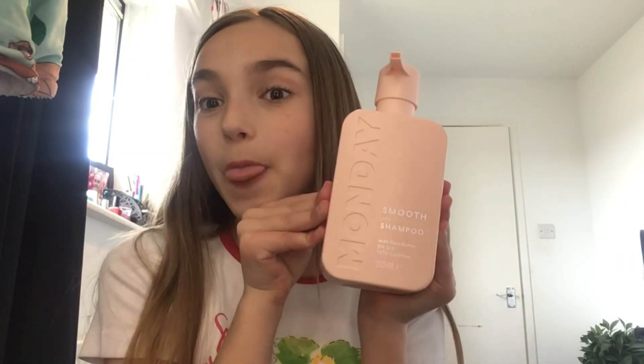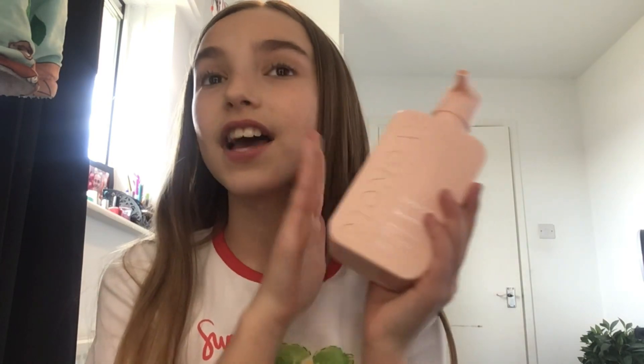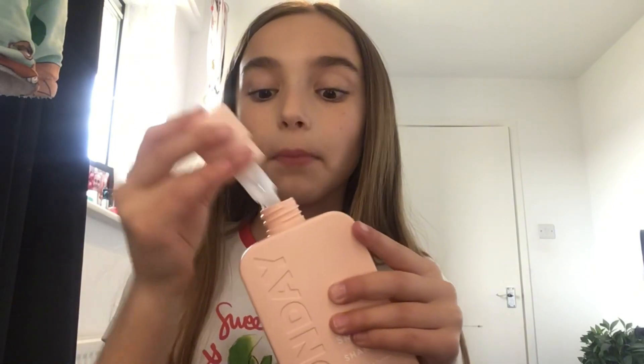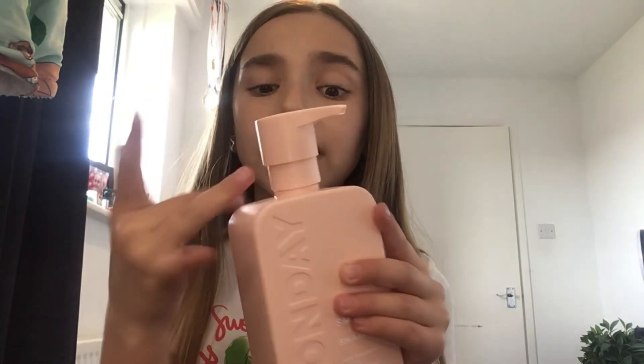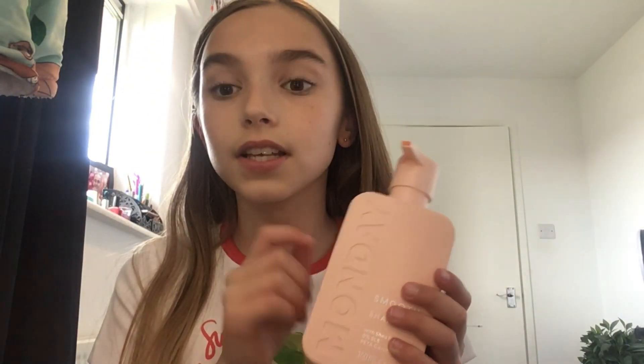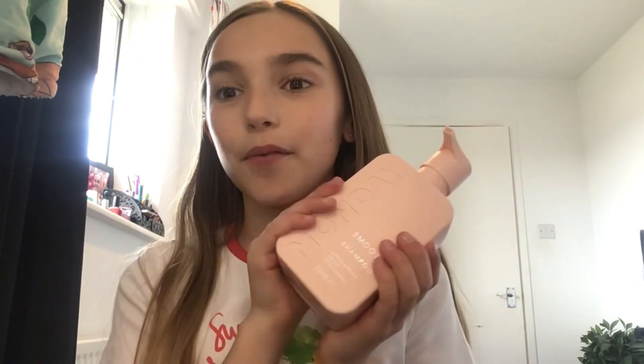Now we're moving on to the more exciting bit! The one hair product I got was the Monday Smoothing Shampoo from Superdrug for five pounds. This has been all over my For You page on YouTube. It smells like candy — like strawberries mixed with sweets, it just smells like heaven. I didn't get a conditioner because I use the L'Oréal one — their shampoo is really bad but I love their conditioner — so I wanted a new shampoo. I can't wait to try this!